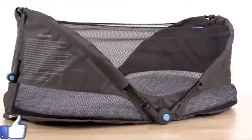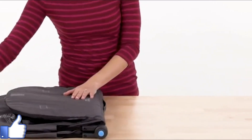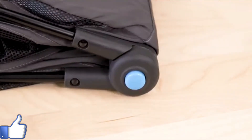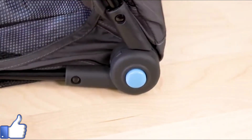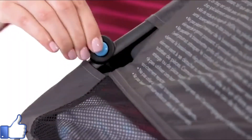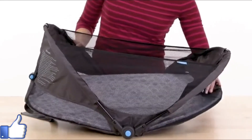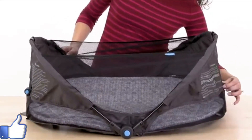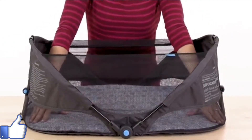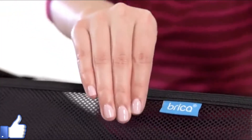This fold-and-go travel bassinet is truly a portable and safe bassinet. It is durable, lightweight, and has a carry handle for easy on-the-go use. Setup is simple — all you need to do is press the blue buttons on either side and lift up the metal frame until you hear a click. You should see that the arrows align. Just press the blue button and pull it out, and do the same on the other side.